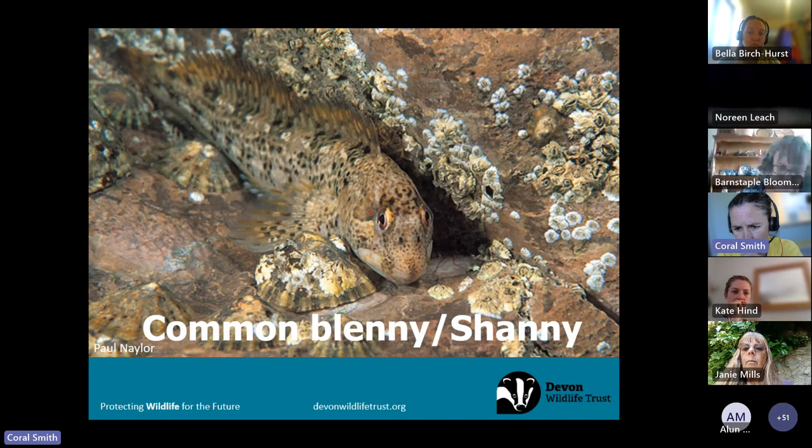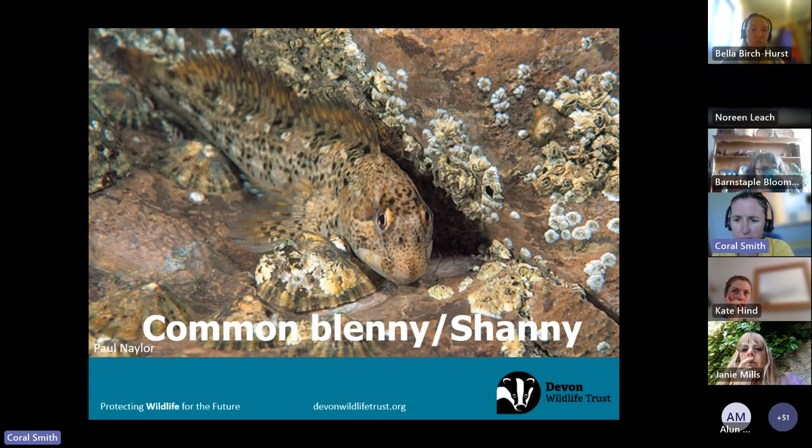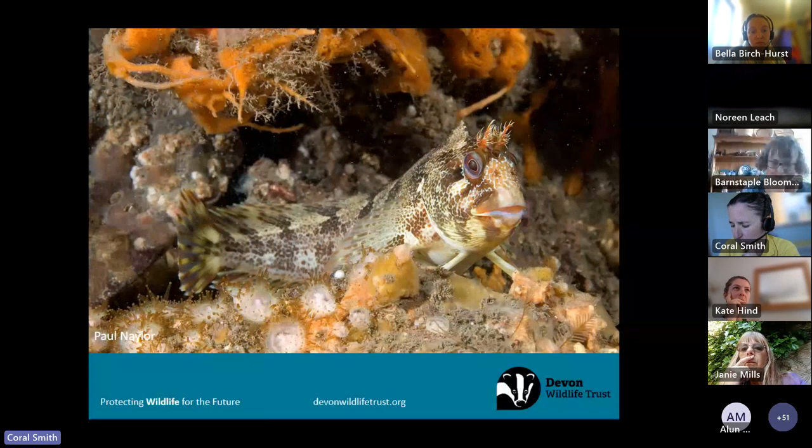Our most common rock pool fish is the common blenny or shanny. There are lots of different types of blennies, but if you lift up a rock and something darts out looking quite dark, it's probably one of these. They have a mottled colour — you can see how well they blend in with limpets, barnacles, and rocks. They can actually change their skin colour depending on their background. You find them in rock pools, and when the tide's out look in rock crevices — as long as they stay moist and dark they simply stay in those holes until the tide comes back in. They're very territorial.